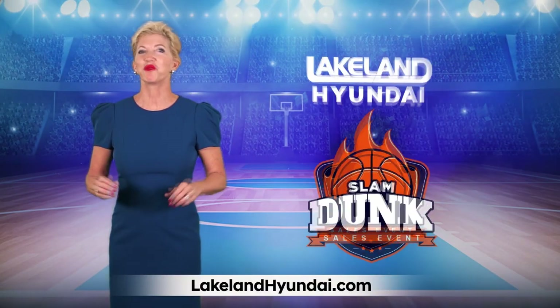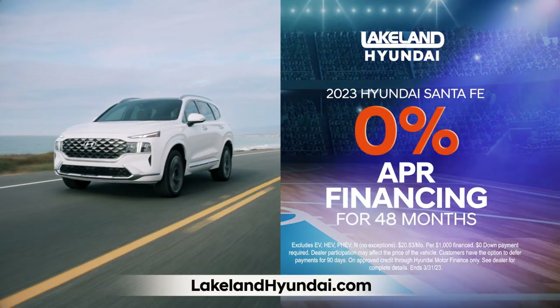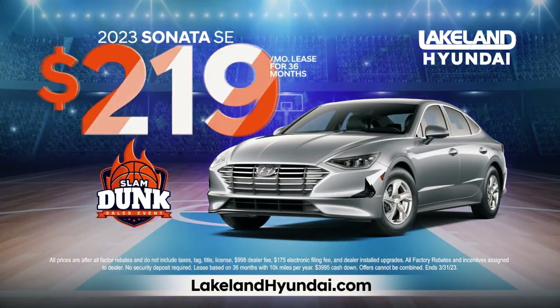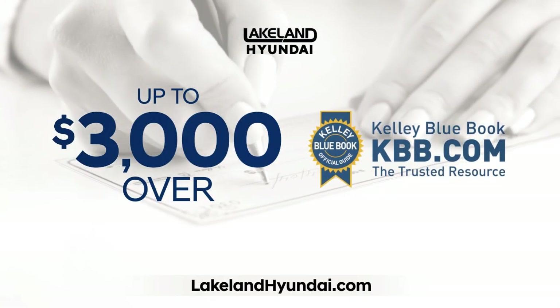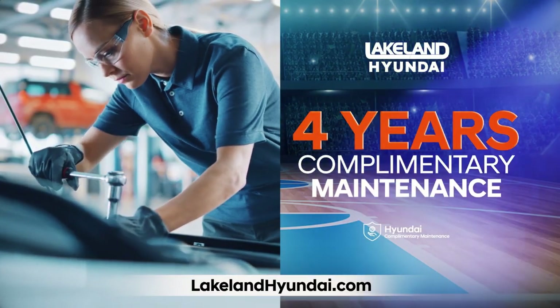At Lakeland Hyundai, we're slam dunking the competition. Get 0% financing and no payments for six months on our most popular Hyundais. Drive home Santa Fes for just $269 and Sonatas for just $219. Plus, your vehicle is worth more than ever. We'll give you up to $3,000 over KBB.